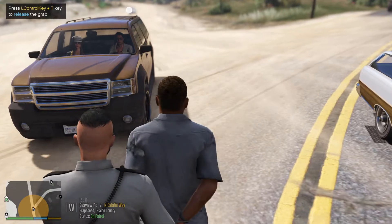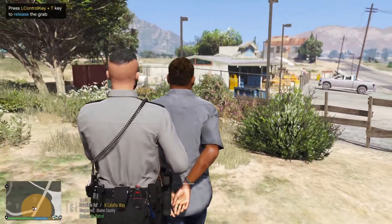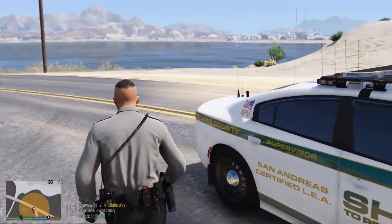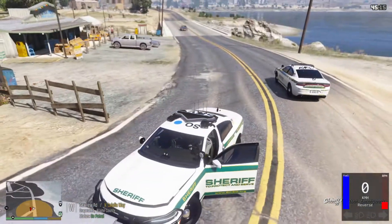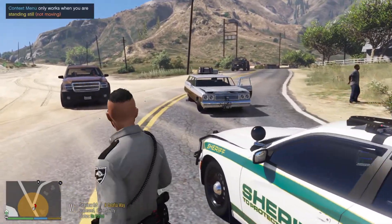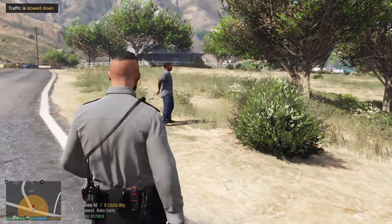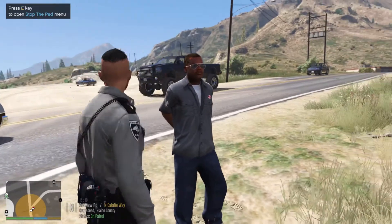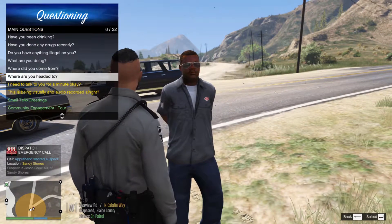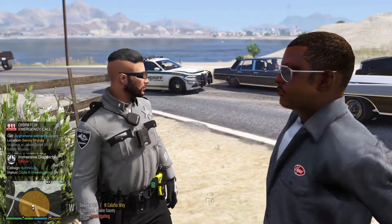Alright sir, come over here for me. The great thing about LSPDFR is that you never know what's gonna happen. For example, some dude in a car is gonna come and hit you and then wanna try and hit you in the face — now that's just fun. Let's go and block off traffic here. So here's what we're gonna do with this guy — we're gonna go ahead and search him and see if he's got anything illegal on him. You are under arrest. Dispatch, be advised I am investigating, code 6.